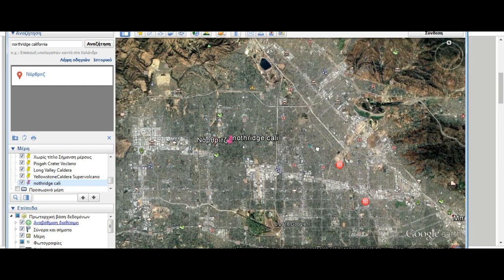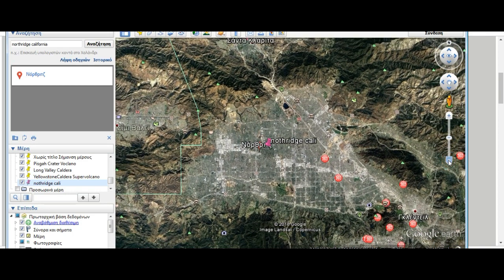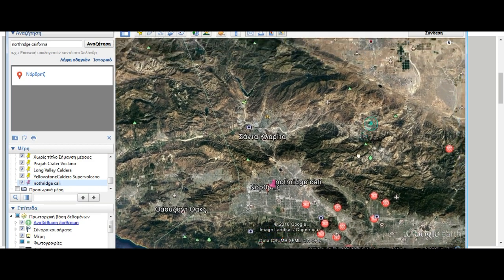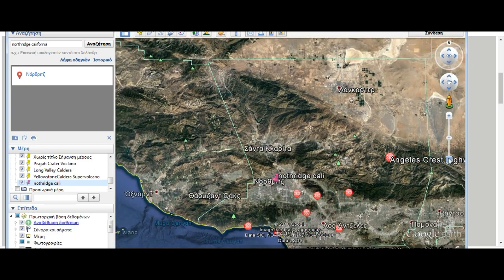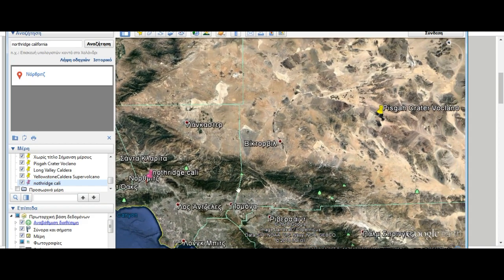I myself am Greek-American-Canadian. You can see the beautiful valley — they've got some lakes. And if you pull out, you see it's surrounded by these beautiful mountains, which are of course at the flanks of the Long Valley Caldera. And here is Pisgah Crater.